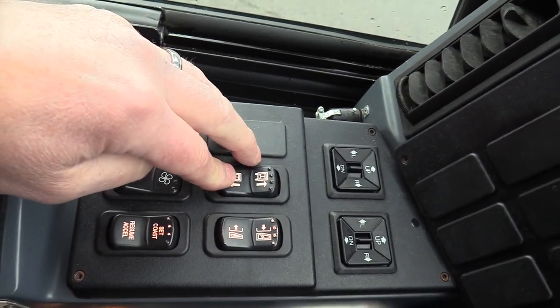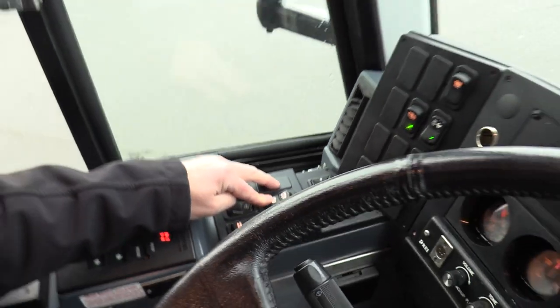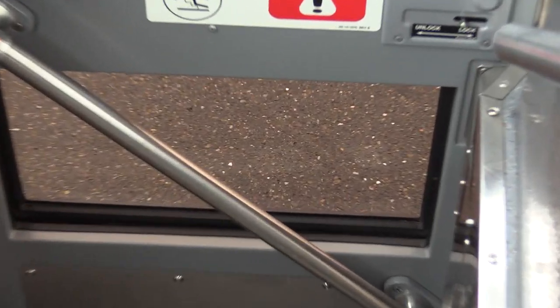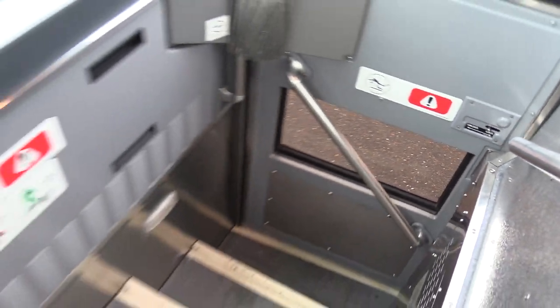This is the kneel — let's check out the kneeling feature. Watch it go up. Kneeling feature works properly.